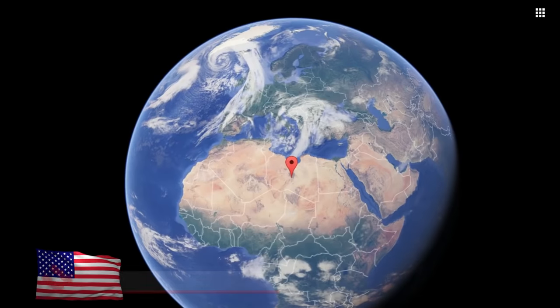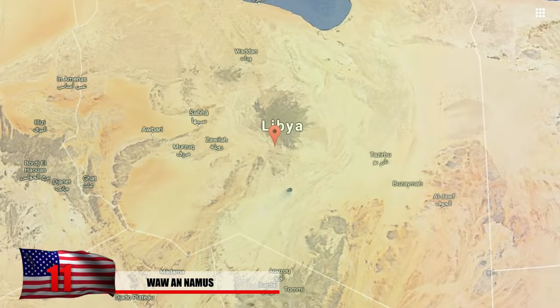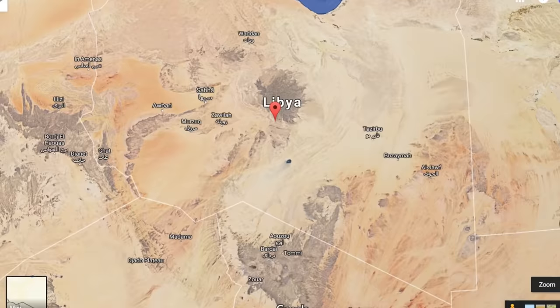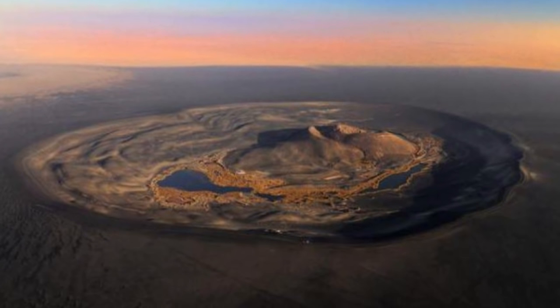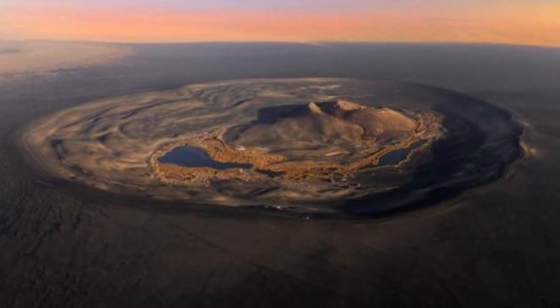Number 11: Wa-an-Namus. Libya is a fairly large country in Africa that appears to be the same color for miles and miles. But from an aerial view, you'll notice a large black dot that seems to stand out. This is Wa-an-Namus — an oasis that formed in the middle of a volcanic crater, and the change in color of sand is from an extinct volcano that once spewed lava in this area.